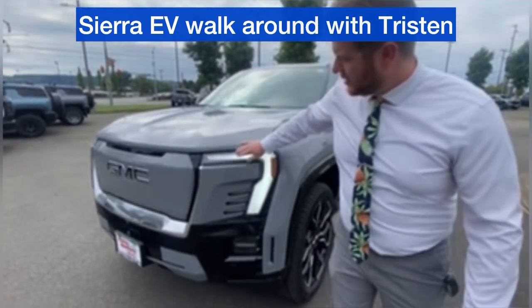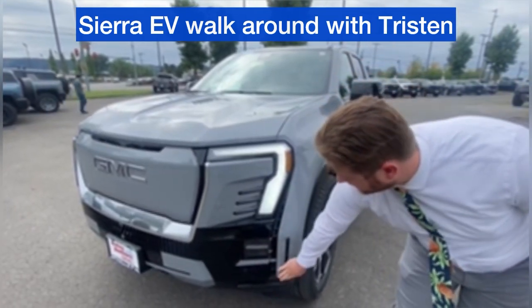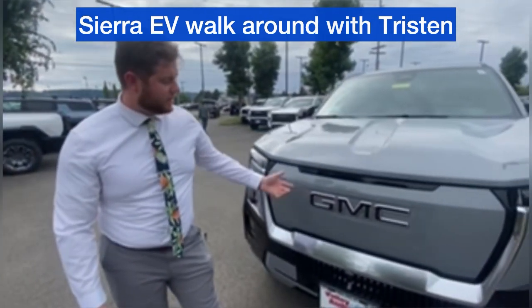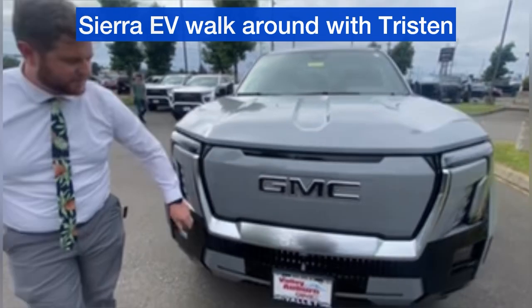We'll start with the front fascia here. Beautiful LED light design — headlights and fog lamps. We also have LEDs behind the GMC logos that look black when they're off, but at night time these will illuminate, as well as the grill surround here.